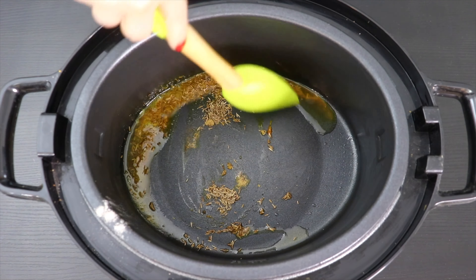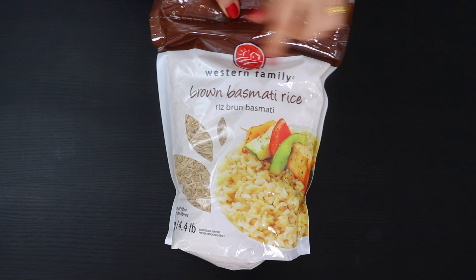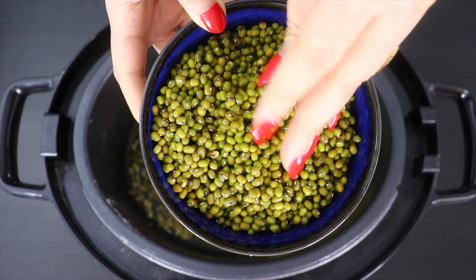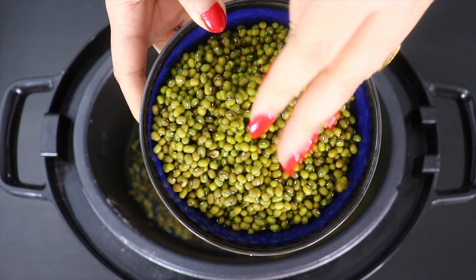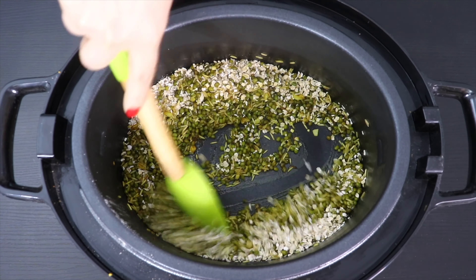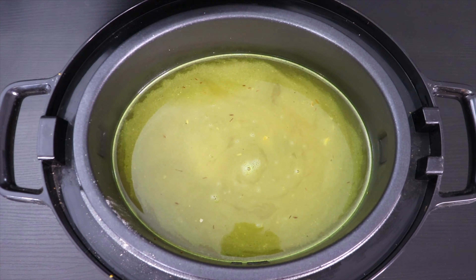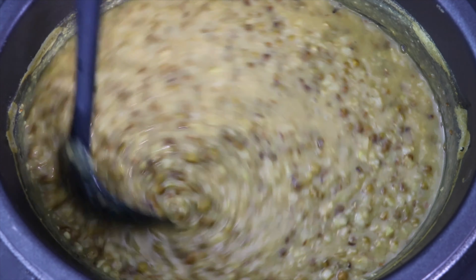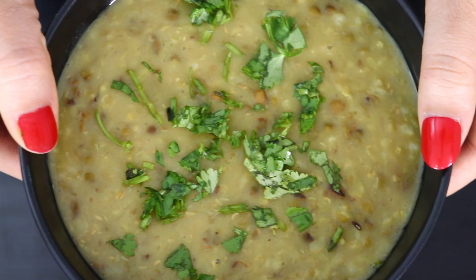Add fresh minced garlic and cook until light brown. Instead of white rice, use brown rice — add half a cup of washed brown rice and one and a half cups of green moong dal, which has been soaked for an hour. Stir-fry for a minute, then add half a cup of oats, mix well, and add Himalayan pink salt to taste. Add two and a half cups of water, put on the lid, and cook for 15 to 20 minutes. Once cooked, shift a portion to a bowl, sprinkle freshly chopped cilantro, and the khichdi is ready.